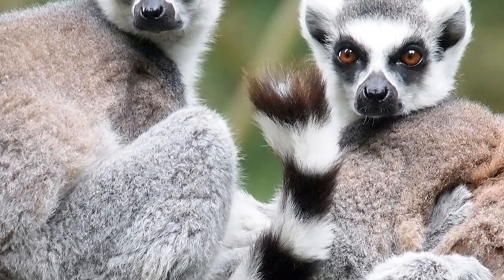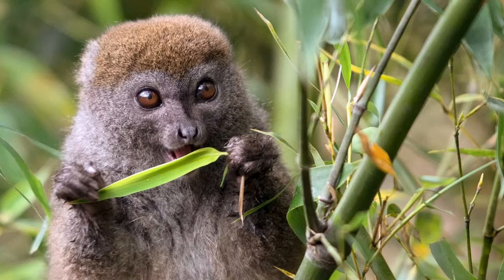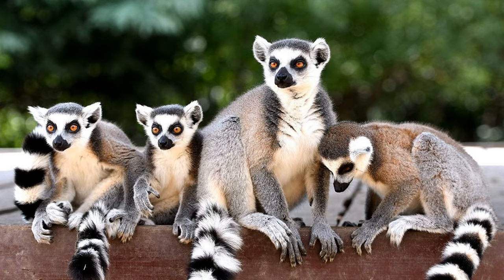Welcome back to Brainwaves. In today's video, we will be diving into the fascinating world of lemurs. These unique creatures are native to the island of Madagascar, a biodiverse paradise teeming with wildlife. Lemurs have captivated the hearts of many with their enchanting appearance and intriguing behaviors. Let's embark on this educational journey and learn all there is to know about lemurs.